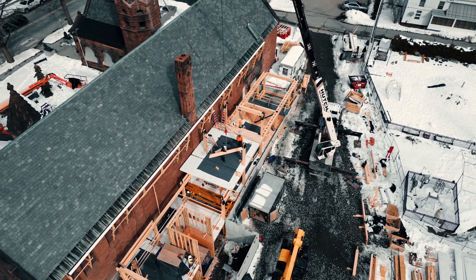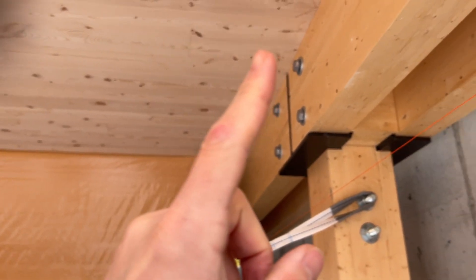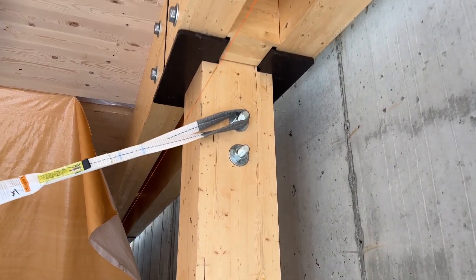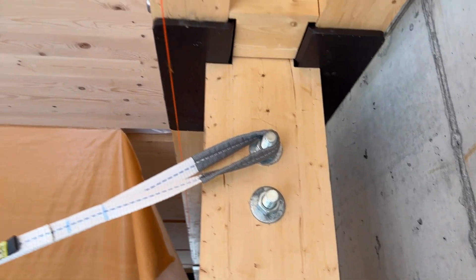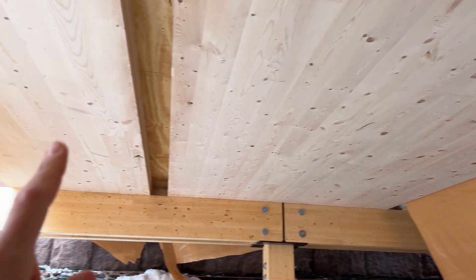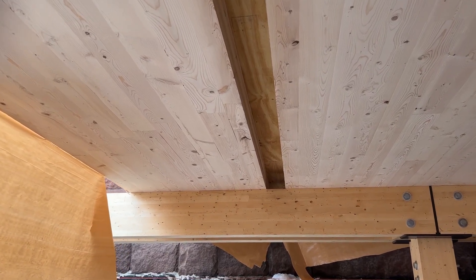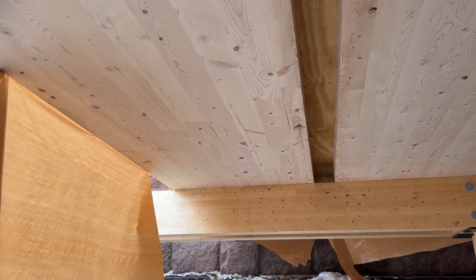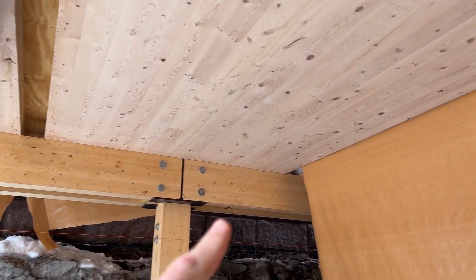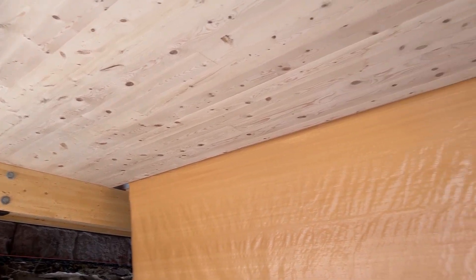Here you can see the eastern hemlock CLT panels above us. We also have a spruce-based glulam beam and column structure. The detailing used is a single glulam column with a double glulam beam straddling it, then the CLT panels, and you can see a small, about six-inch-wide chase where the sprinkler lines are going to run concealed in that space. One of the challenges with this project was the head-to-head height of the existing building — maximizing headspace while minimizing the floor-to-floor height was a key project constraint.